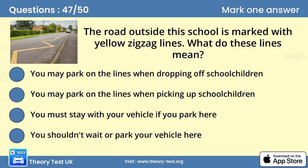Question 47. The road outside this school is marked with yellow zigzag lines. What do these lines mean? D. You shouldn't wait or park your vehicle here. Parking here would block other road users' view of the school entrance and would endanger the lives of children on their way to and from school.